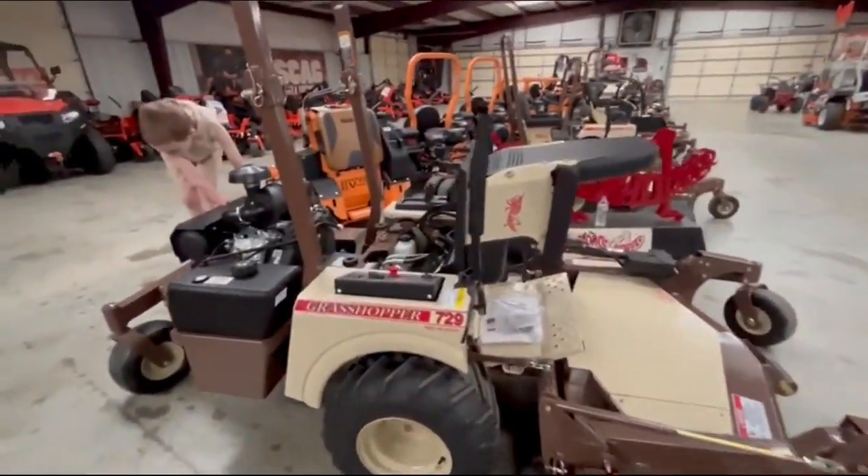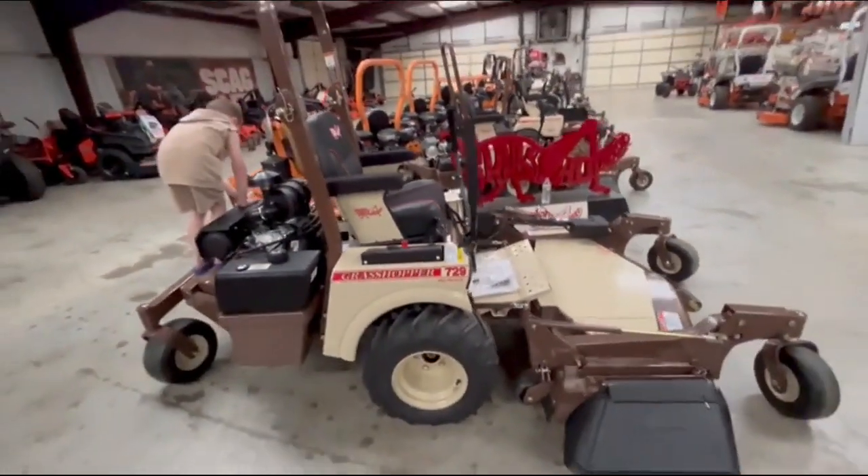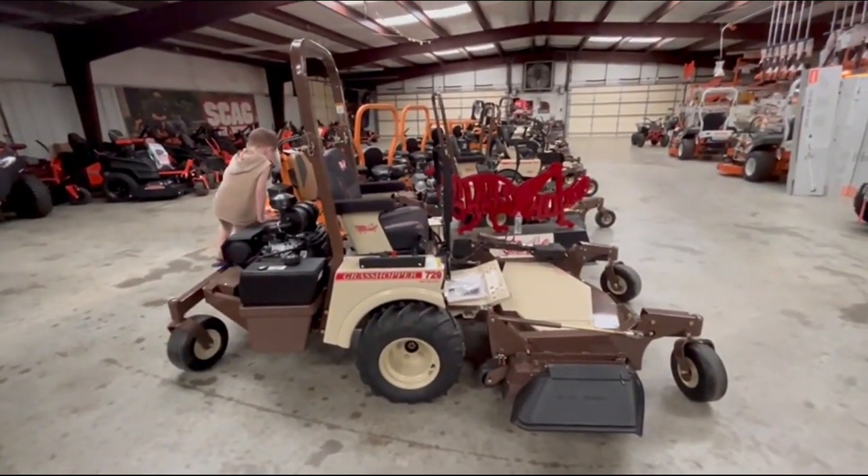Y'all come get it. I will have a rent-to-own, no credit option. I will have some zero for 60 month options, and a lot of other finance options on this thing. So y'all come get it — 623 North Main, KNG Mowers.